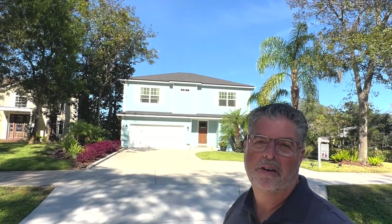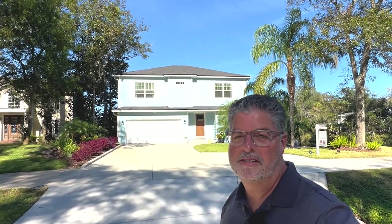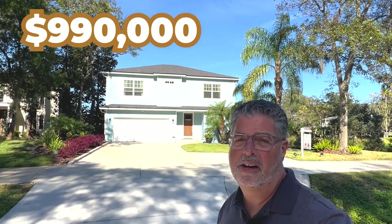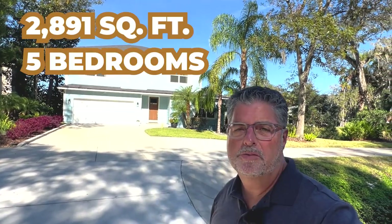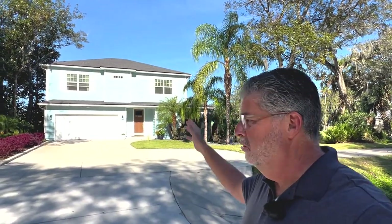I saved this amazing Neptune Beach property for last because it's pretty amazing. It's on the market for $990,000, built in 2015, at 2,891 square feet — five bedrooms, three baths — on an incredible marsh-front lot with beautiful views. Behind you it's a short walk to Jarbo Park and just a short bicycle ride to Neptune Beach. I'll put some photos up from Realtor.com, possibly some aerial photos as well, so you can take a look inside.